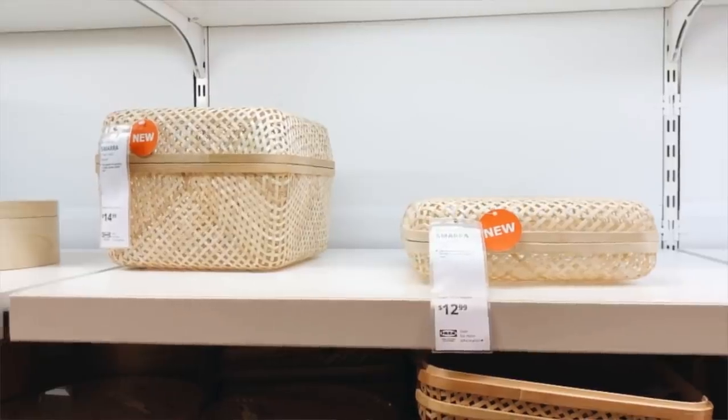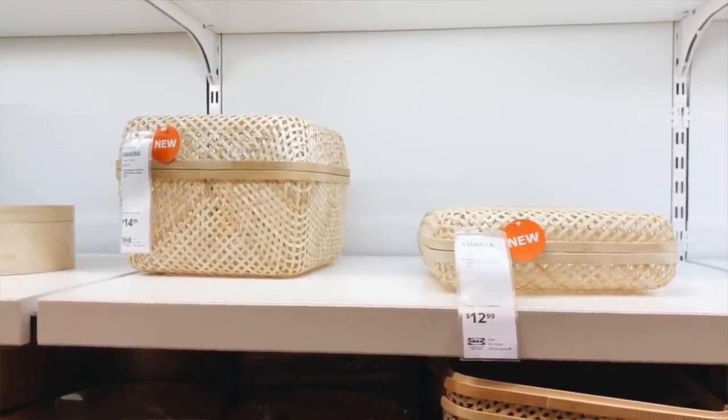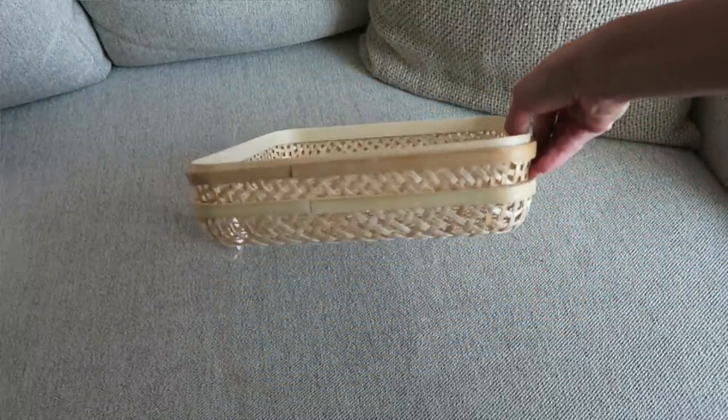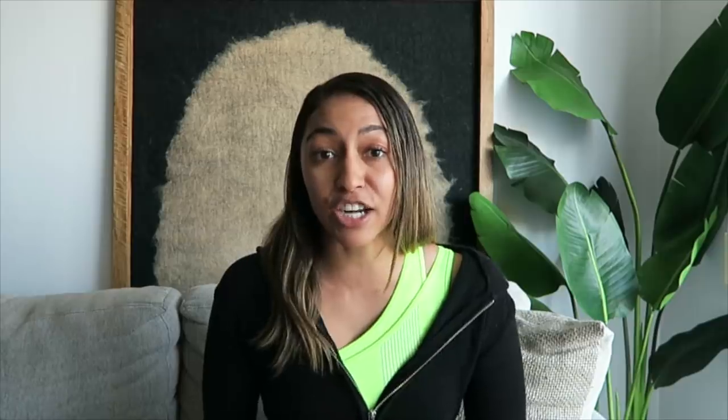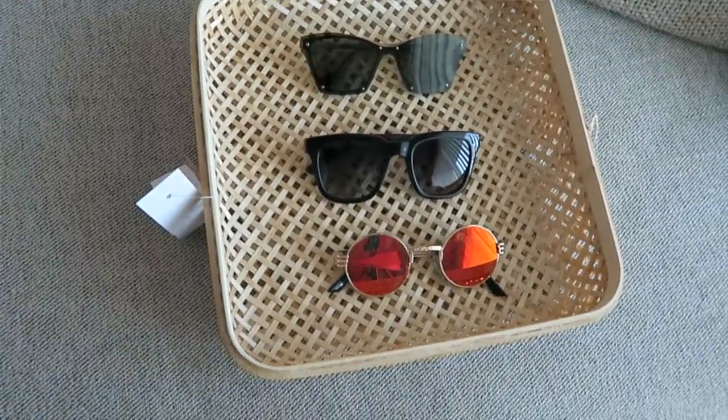Once I found those bins and baskets for my activewear, in the same section I found these awesome basket-like bins. The way they're packaged, I immediately thought they could double as trays as well. I went with the smaller pack since it felt more useful — I could use it as a basket bin as intended, or use the two pieces as separate trays in different rooms, like one in the bathroom and one on my dresser to store sunglasses.